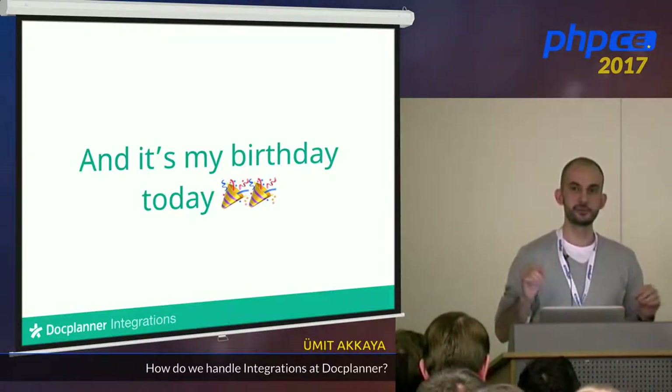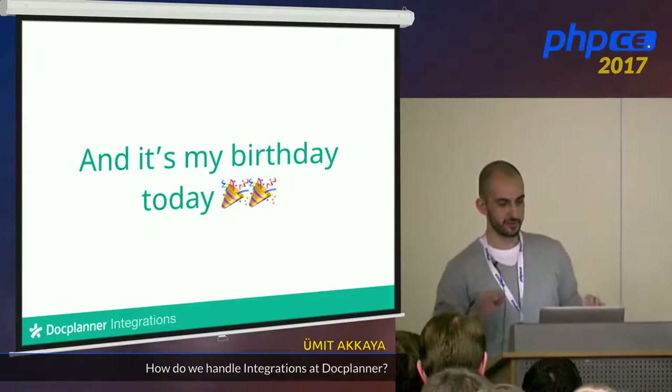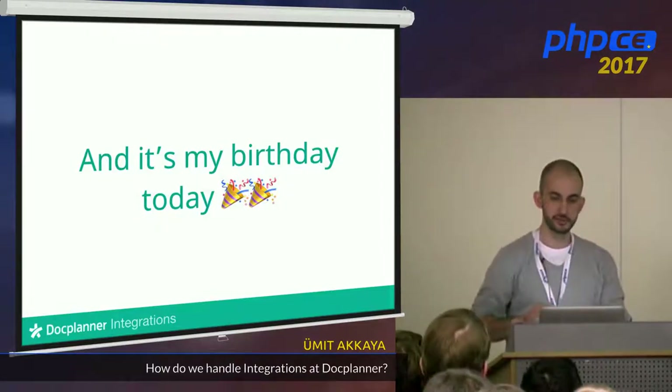Maybe we can sing the Stolat song later, not now. I know a little bit — Stolat and Stolat.